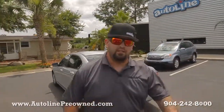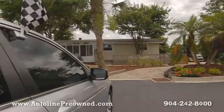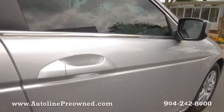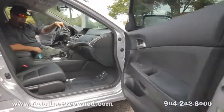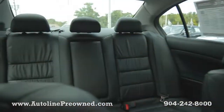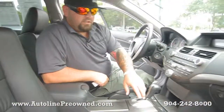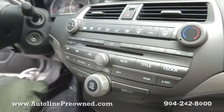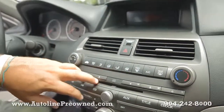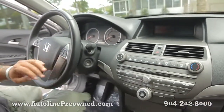Hop on up front and let me show you some of the interior. The first thing you're going to notice about this Accord is a really clean black leather interior. Large back seat with plenty of space. Automatic transmission with heated seats for the passenger and the driver. In-dash CD player, big trip computer screen, and all of your climate control settings.